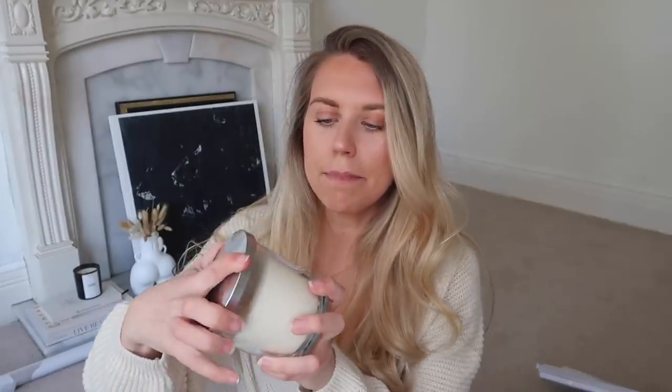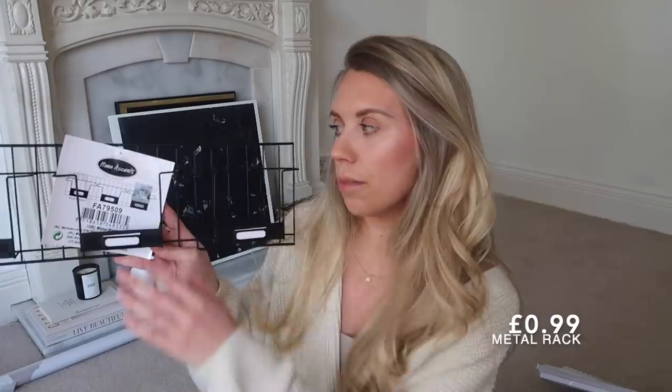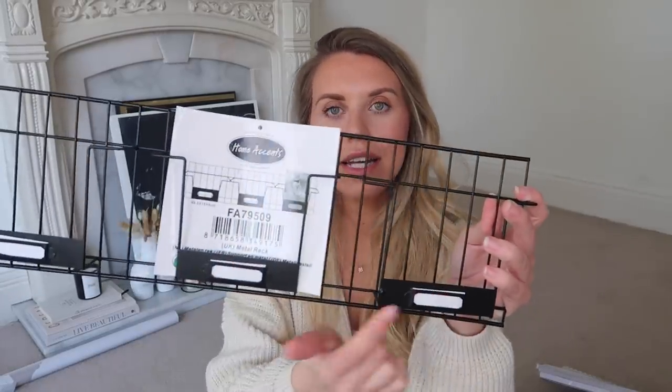I also got a candle in lime, basil and mandarin - just a couple of pounds, cheaper than the Aldi ones at £3.99. I'll try it and see if it burns and smells nice as a great budget alternative. I picked up these reusable silicone stretchable lids - six-pack for just a couple of pounds. Loads of you said to get them from Home Bargains after my Range haul where I paid £4.99. I also got this little metal rack which could go by the front door for letters and mail, or as storage.